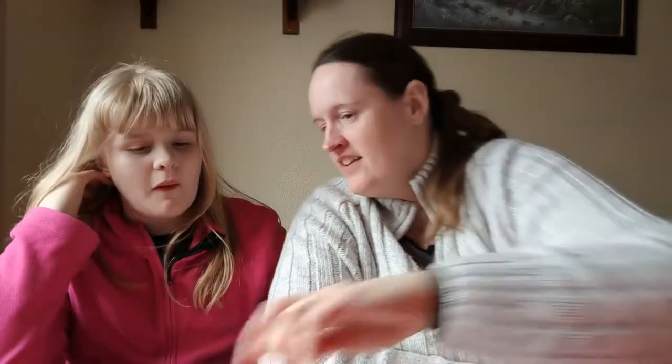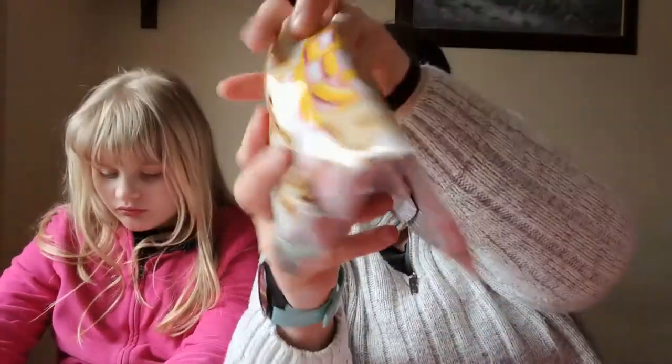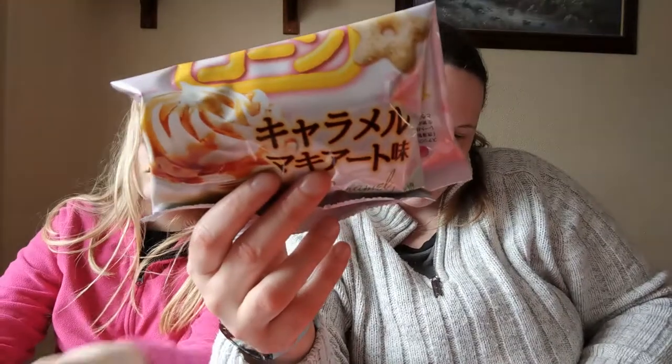Right, that's everything in the box — nice selection. Emily, what was your favourite? Probably the sweet crisps. I think my favourite out of the box was the first things we tried — the little wheaty stars. They were really nice; I might finish them off later. Thank you for watching — if you'd like to subscribe, please press the button below. There are lots of other videos on our channel, and there's another Japan Crate unboxing video as well. Goodbye!